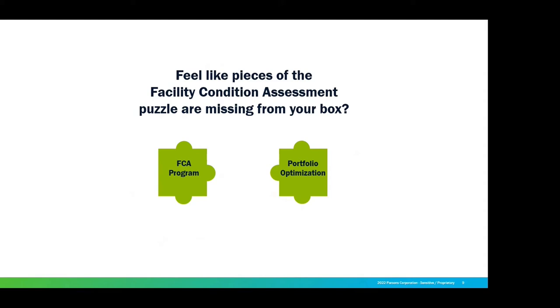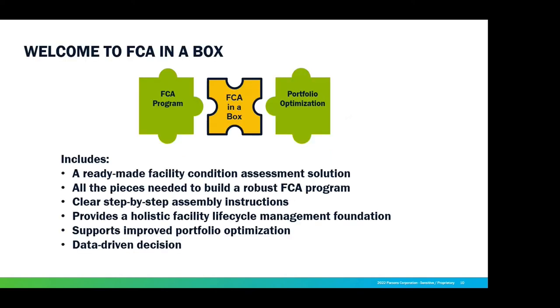So you've got to make the puzzle work for you. You're going to develop an FCA program and optimize everything — your portfolio, your inventory status. FCA in a box is going to give you a ready-made facility condition assessment solution. You'll have all the pieces to build a robust FCA program with clear step-by-step assembly instructions, holistic facility lifecycle management foundations, and support to improve your portfolio. And you're going to get data-driven decisions — I'm going to hammer that one home. That might be a test question.